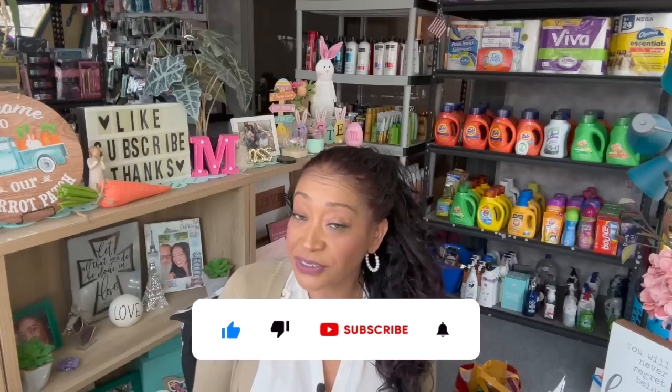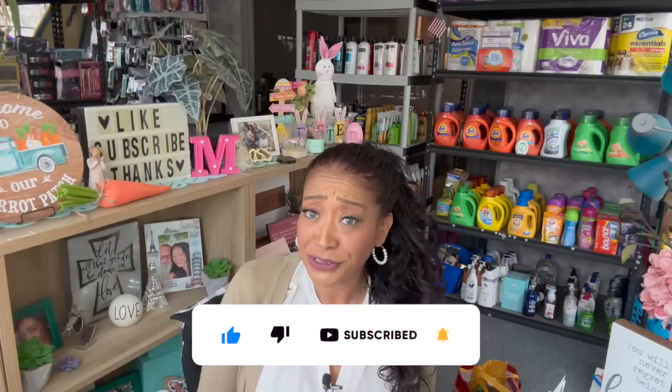Dollar Tree haul for you guys today! Hi guys, thank you so much for watching. If you are new to my channel, welcome. Please consider hitting that like, subscribe, and notification bell so you never miss an episode. Normally I post my Dollar Tree hauls on Saturday but yesterday I was busy. We will get back on schedule starting next week. There's so much new stuff floating into Dollar Tree — it is phenomenal. I'm excited to share my haul with you guys.